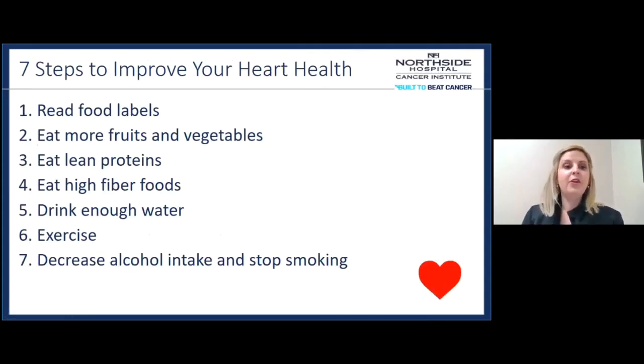Steps to improve your heart health include: reading food labels, eating more fruits and vegetables, eating lean proteins, eating high fiber foods, drinking enough water, exercising, decreasing alcohol intake, and stopping smoking. There is a DASH diet — more low sodium, meant for hypertension control — and then also the Mediterranean style, which is what these guidelines generally fall under if you're looking for a specific label or recipes to follow.